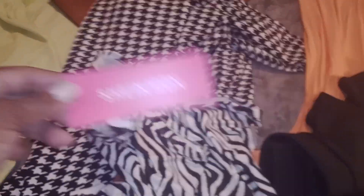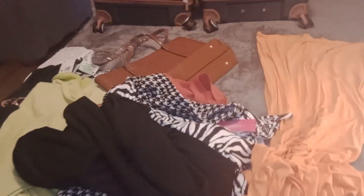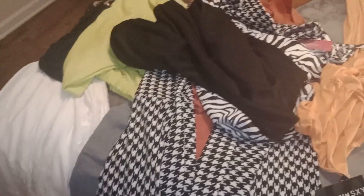Let me just show you guys the tag from this one so you'll know I'm not telling lies — right there, Shein. On that one I removed the tags off these pants; these are from Shein as well. These two were the first to come — the pants and this top — both from Shein.